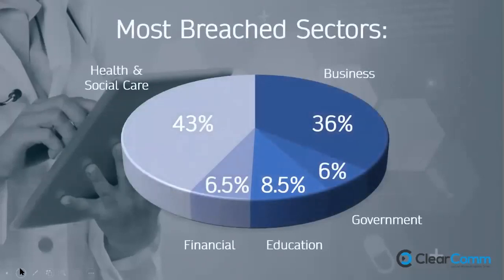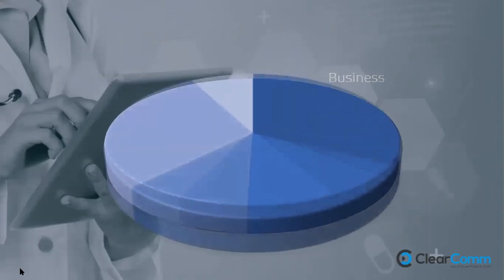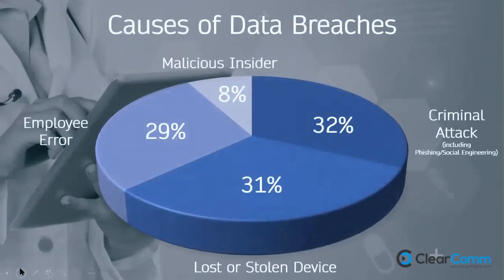Why are we talking about data security in care? Health and social care accounts for nearly half of all data breaches in organisations — a quite startling number compared to financial, educational, and government sectors, which are all below 10%. This is true whether that's a malicious cyber attack or the more common accidental breaches. For the most part, data breaches are caused by people — employee error, lost or stolen devices, or criminal phishing attacks — adding up to 80–90% of all incidents.